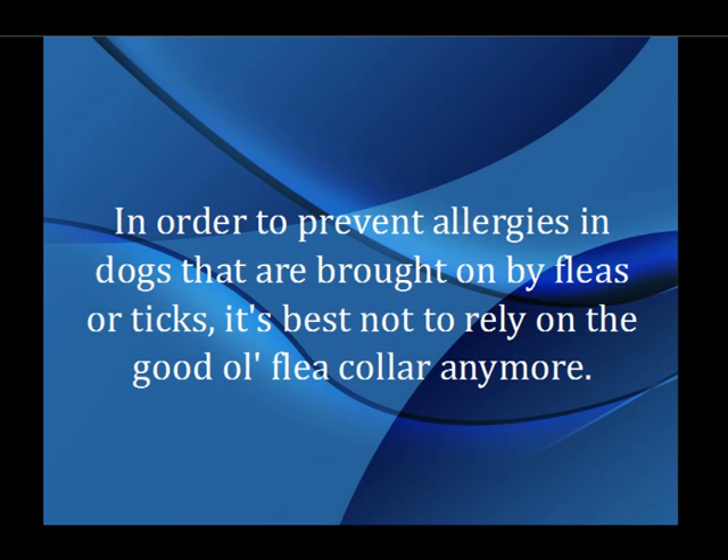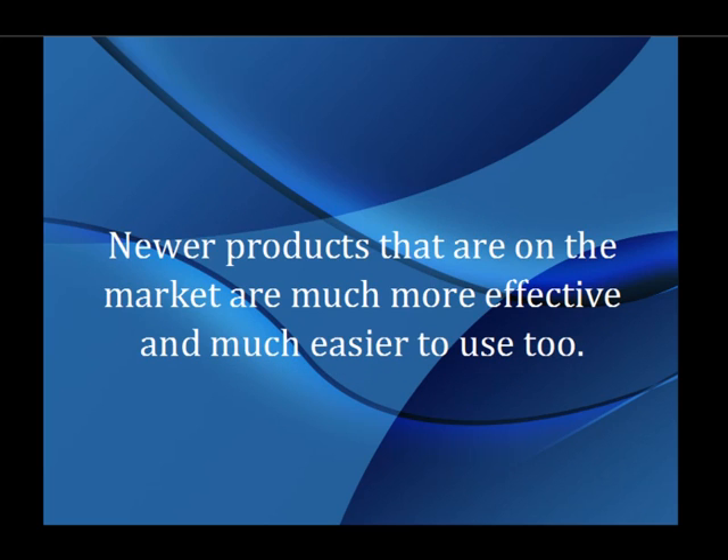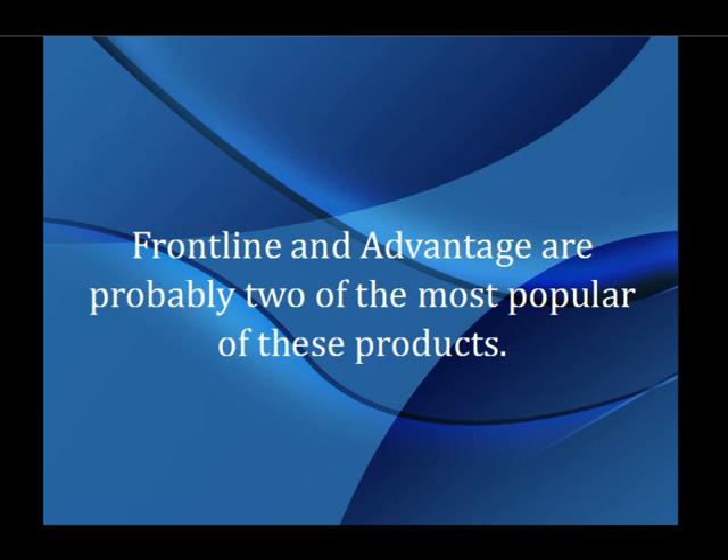In order to prevent allergies in dogs that are brought on by fleas or ticks, it's best not to rely on the good old flea collar anymore. Newer products that are on the market are much more effective and much easier to use too. Frontline and Advantage are probably two of the most popular of these products.